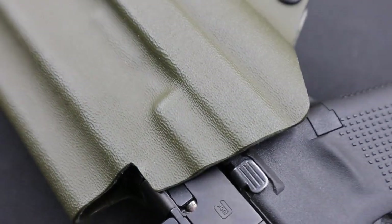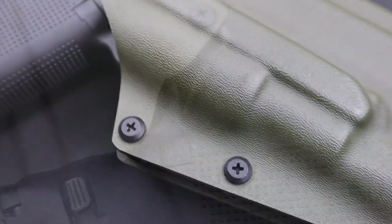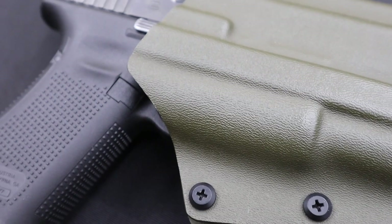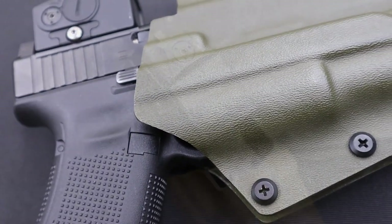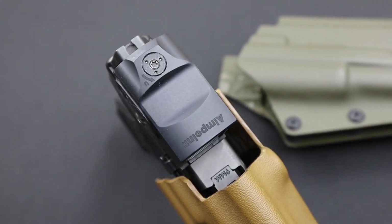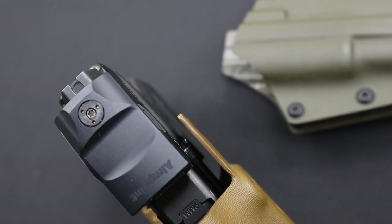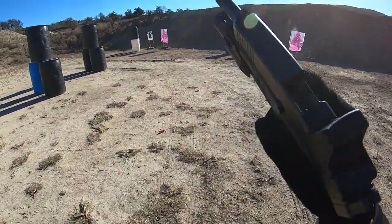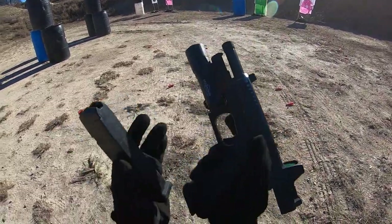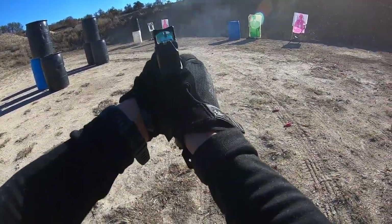Another significant quality that we had to address in order to create a proficient draw stroke is the ergonomic configuration of an OWB holster. The cuts around the Gambit are not only built around the weapon's mechanics, but also built around the operator's grip, making the clearance adaptable for user preference. Add our flared entrance design, and it makes the reholstering method easier to locate. We wanted to minimize the error margin of potentially fumbling a loaded firearm when trying to seat it in the holster, so we spent some time finding the right entry width to specify according to the weapon system.